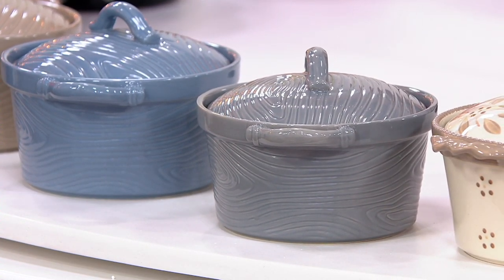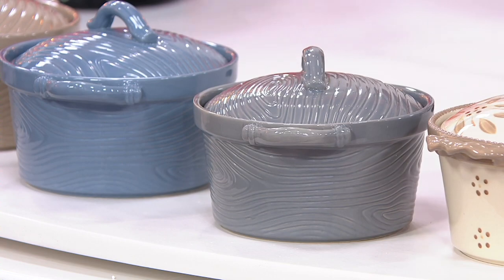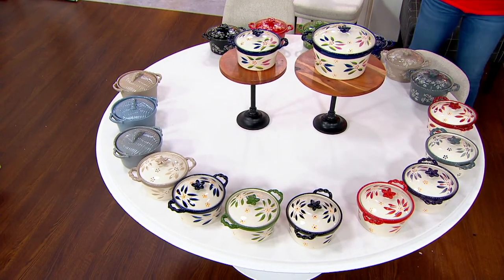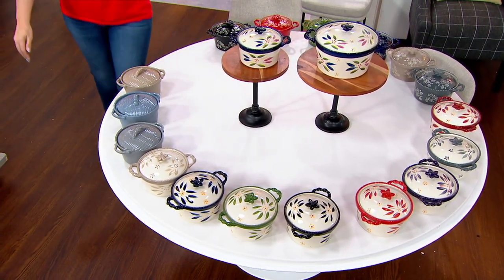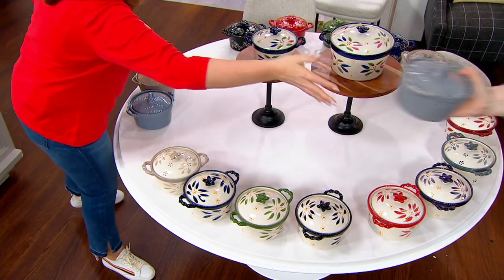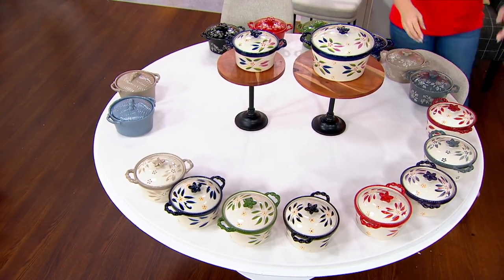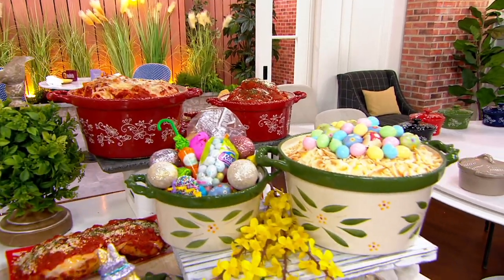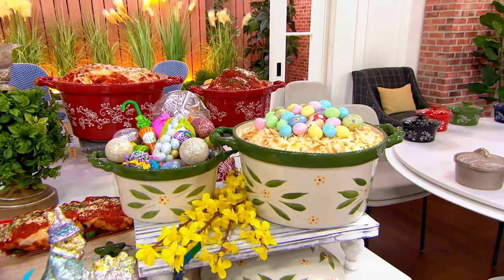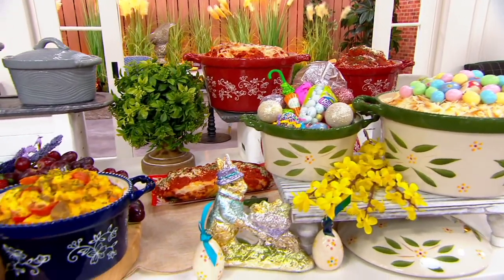Cranberry in floral lace is gone. Gray in woodland is gone. Cranberry in old world is gone. Red in floral lace is now gone. We've now had 3,000 picked up in the show. We have 2,000 customers on the line right now trying to place their order.